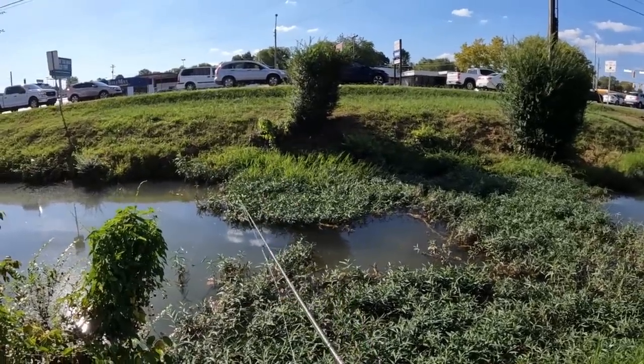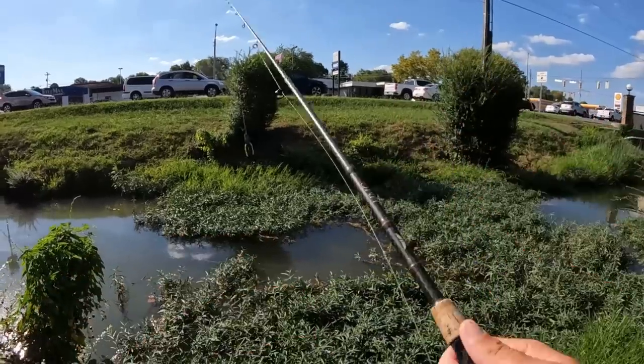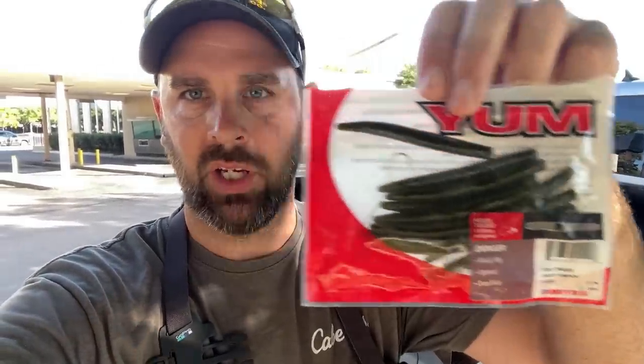Yeah, thanks — I caught two little fish on this little Spro frog. Really! Well, I landed about two out of six, which was actually very exciting. You know how they say follow up a frog with a stick bait? I just happen to have these little three-inch Yum Dingers, and I'm going to go hit it — I'll do like 20 minutes, hit several spots where I had bass bite or saw them, and see if I can hook up.